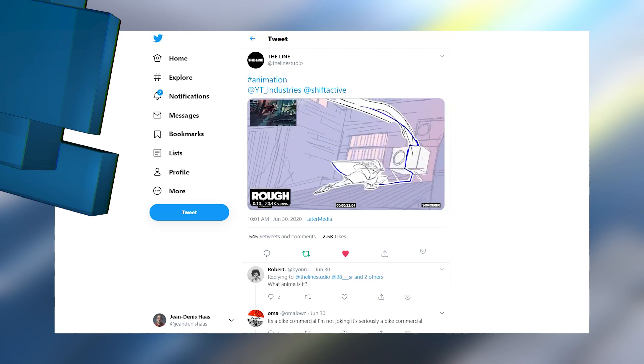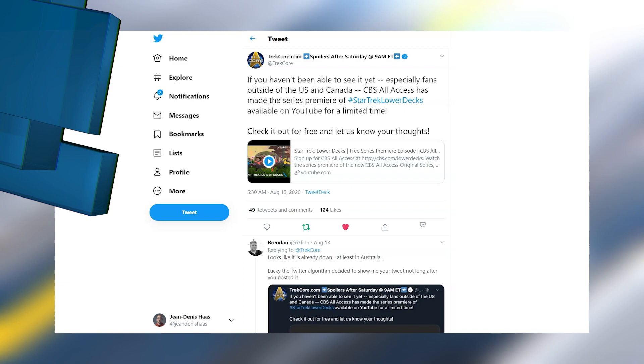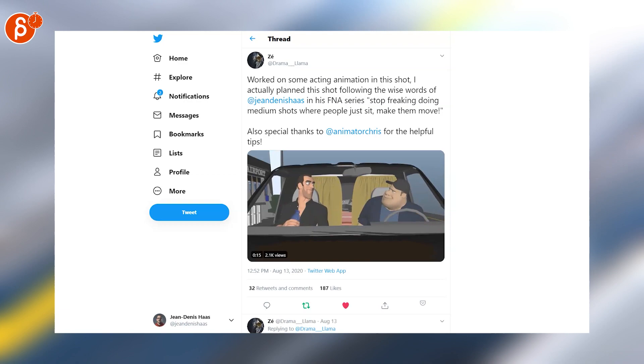Make sure to watch the whole thing, it's really really cool. If you haven't seen Star Trek Lower Decks, you can watch the official pilot on YouTube now. Fantastic shot here — I'm going to talk about this in an animation analysis, make sure to watch the clip.